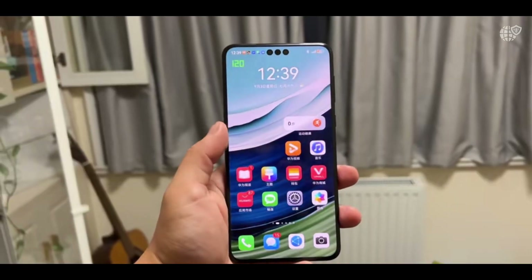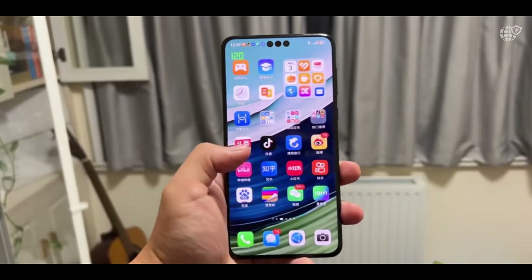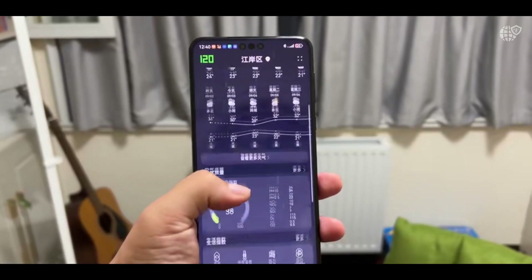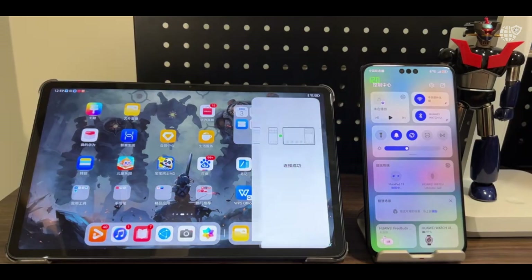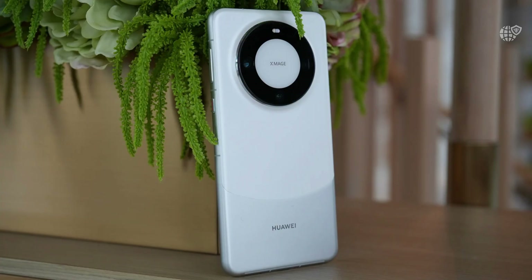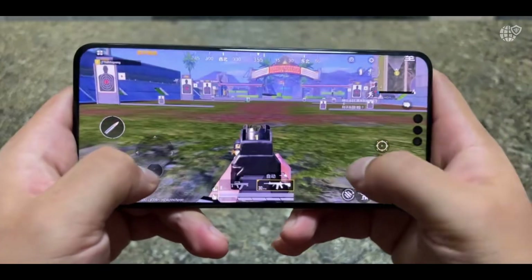A 48MP periscope telephoto lens delivers optical zoom up to 3.5x and digital zoom all the way to 100x, and a 40MP ultra-wide angle lens serves expansive landscapes and group photography. These lenses are powered by Huawei's AI-driven image processing that enhances detail, balances shadows and highlights, and produces lifelike colors while maintaining natural tones.